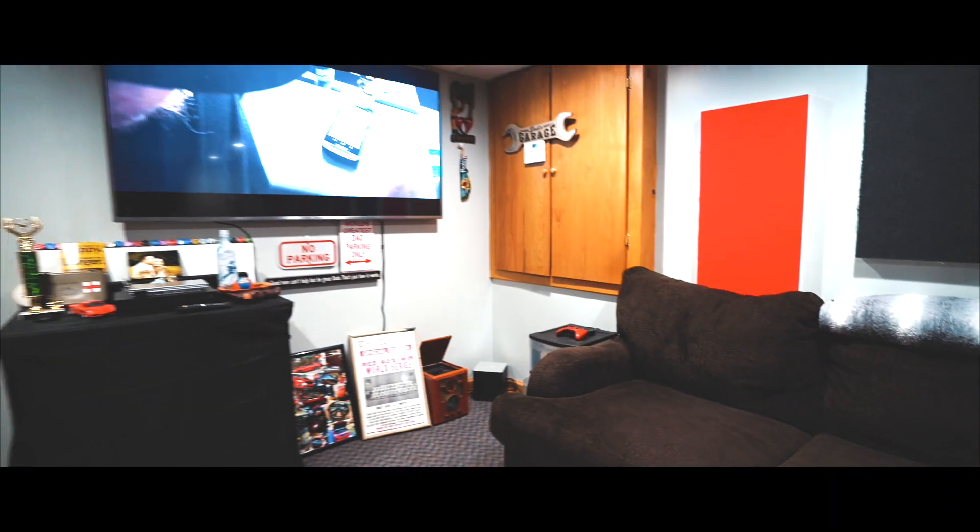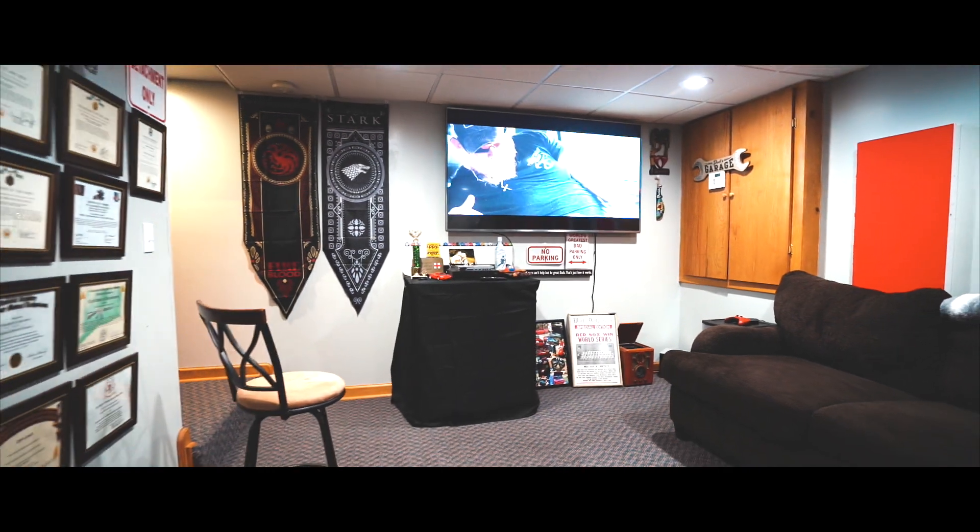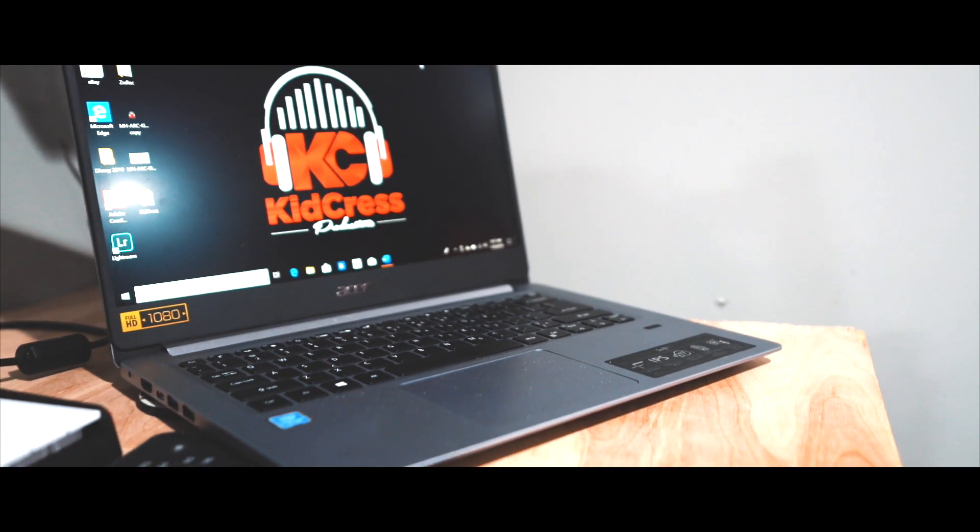On top of all the equipment, we have a spot for you, your family, and friends to come hang out while you work your session. We have a couch, two stools, a 70-inch LG smart TV, and an Xbox One X — a space where you can really bring people in to be comfortable and relaxed while you work your session.